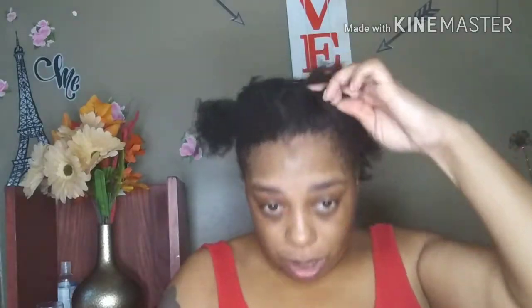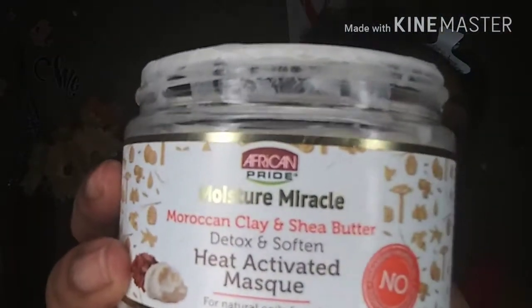Throughout the week, make sure you're going in and adding a little bit of moisture — whether that's water or whatever. I would spray my hair a little bit, then go in with a leave-in conditioner, and after that put my scalp treatment in so it's getting some extra stimulation and my scalp is being treated in case it has any itchiness or dryness. The hair is already wet so we don't need to add too much moisture. I'm going to be using the Moisture Miracle Moroccan Clay and Shea Butter Detox and Soften Mask.